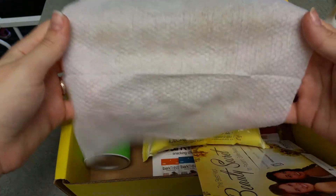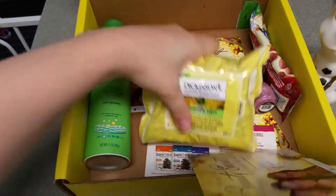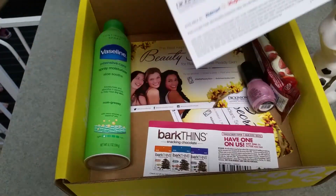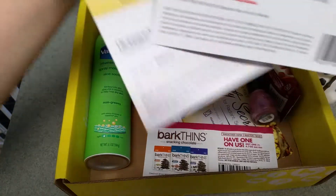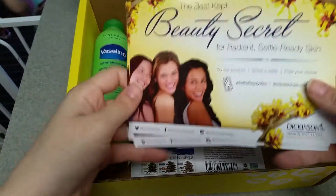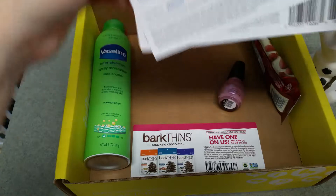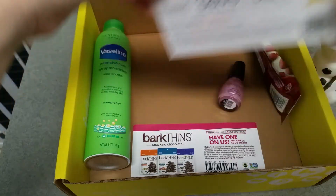You can see a little bit of dirt on there, but yeah I'm excited to use these. They also include a couple of three-dollar-off coupons, so if I end up really liking them I can use those — so that's exciting.